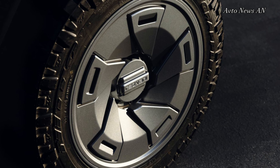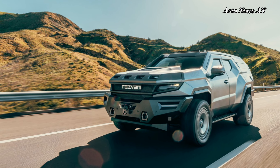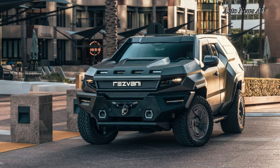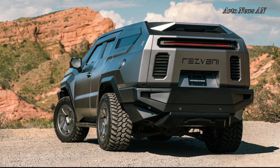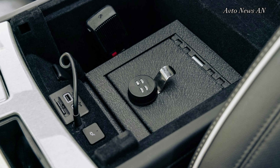It's unclear who Resvani is targeting with the Vengeance other than people who want to brag about an armored car. Politicians and dignitaries tend to choose less conspicuous armored vehicles like the Chevy Suburban. The car can also release a smoke screen at the push of a button to confuse anyone following you, while electromagnetic pulse protection allows the vehicle to steer away from perceived danger automatically.